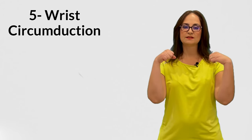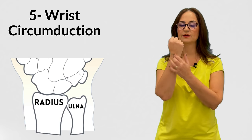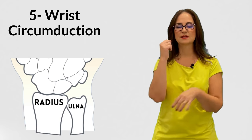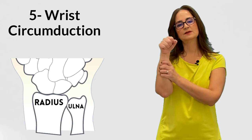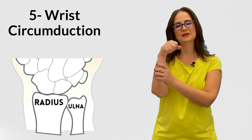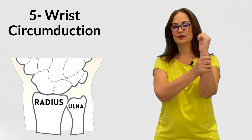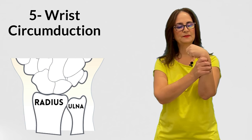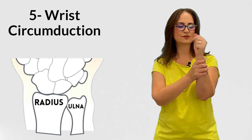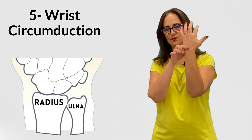Number 5 is wrist circumduction. The wrist is where the radius and ulna connect with the bones in the carpal area. There are many joints there that are commonly affected in rheumatoid arthritis. Hold the forearm and start doing circular movements to the right and to the left. Start with 5 repetitions and increase to 10. Take notes on your worksheet for each hand so you can see the progression. Try to do the whole range of motion slowly, as this is important to lubricate the wrist joints.